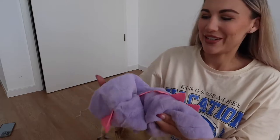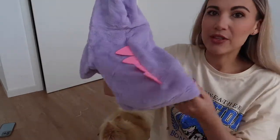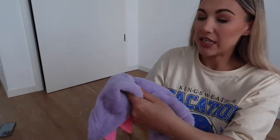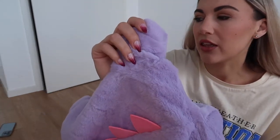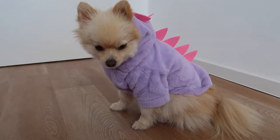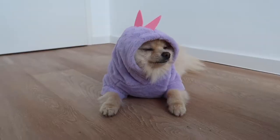We have this super cute little dinosaur outfit. Unlike the unicorn one, this one doesn't go around the back leg so I think Ted's going to prefer this a lot more. He hasn't tried to attack it yet, so that's good. It doesn't have any buttons and it doesn't have that little thing for the lead to go through. This one's fluffy on the outside, whereas the unicorn one was fluffy on the inside. This is absolutely so cute — check out that mohawk!